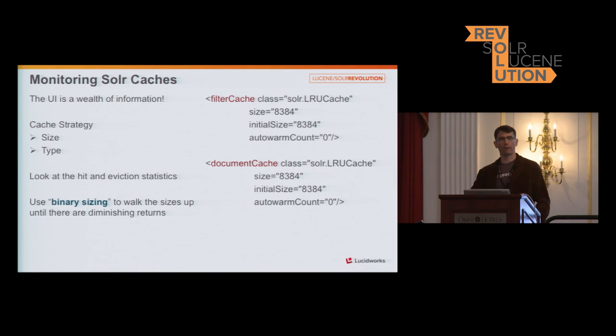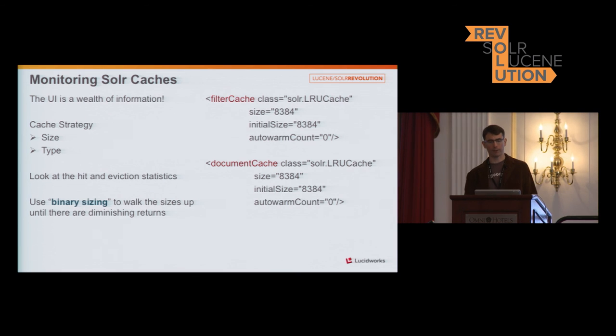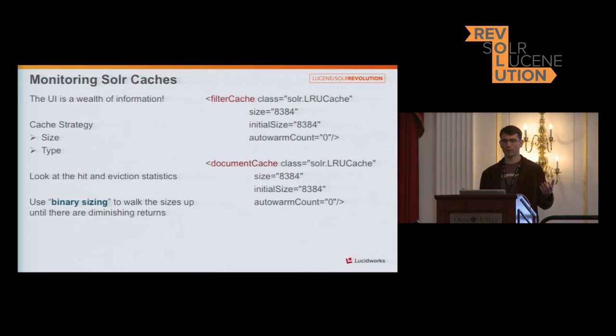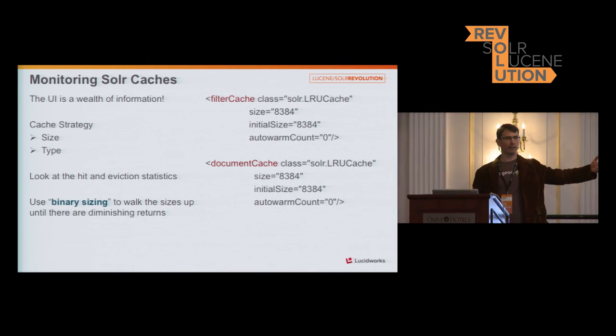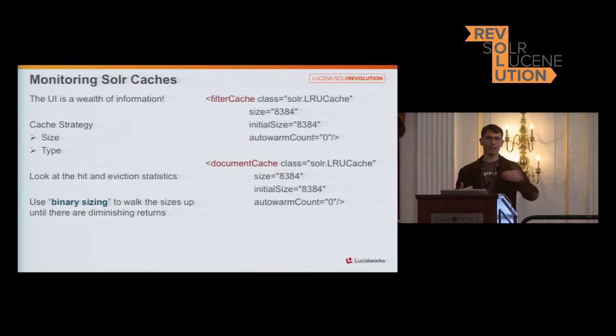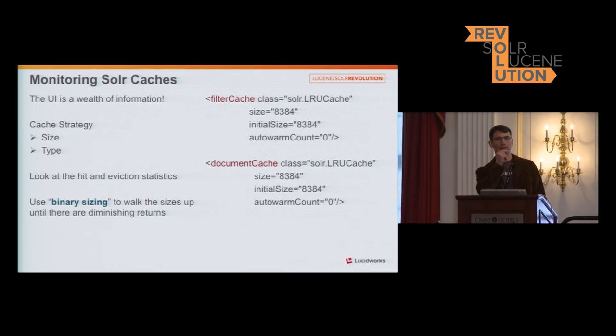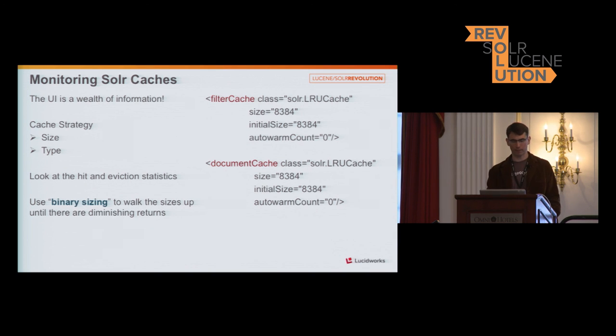For Solr caches, you want to use the right type and strategy based on how you perform your index querying and field retrieval. The filter cache and document cache work best for us. We use a binary sizing approach — drastically increase the memory, see how it works, and if we see an 80% cache hit rate with very low eviction, that's great, but then we cut it in half and see how it reforms. We keep adjusting until we find the sweet spot so we don't waste memory resources. Yannick Seely gave a great talk yesterday on HelioSearch, which probably negates a lot of this work because HelioSearch uses off-heap caching — a great increase in throughput and decrease in garbage collection time.